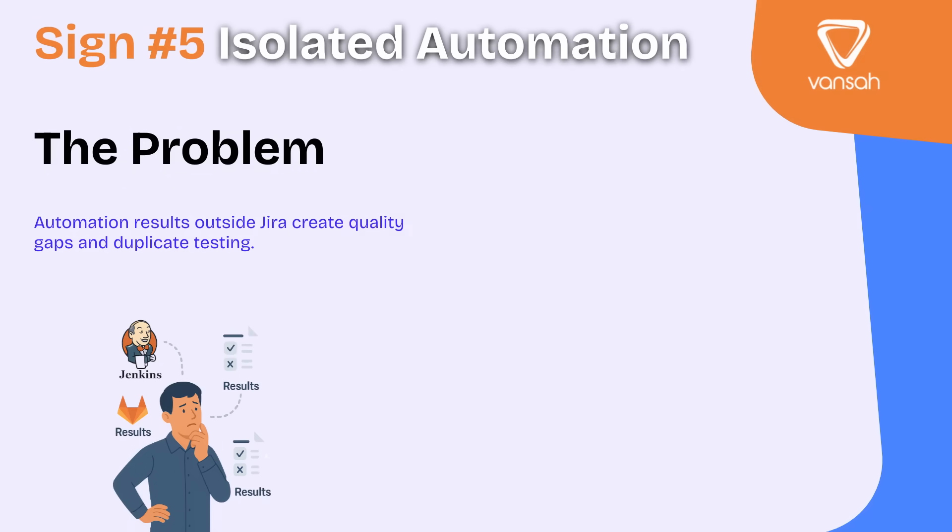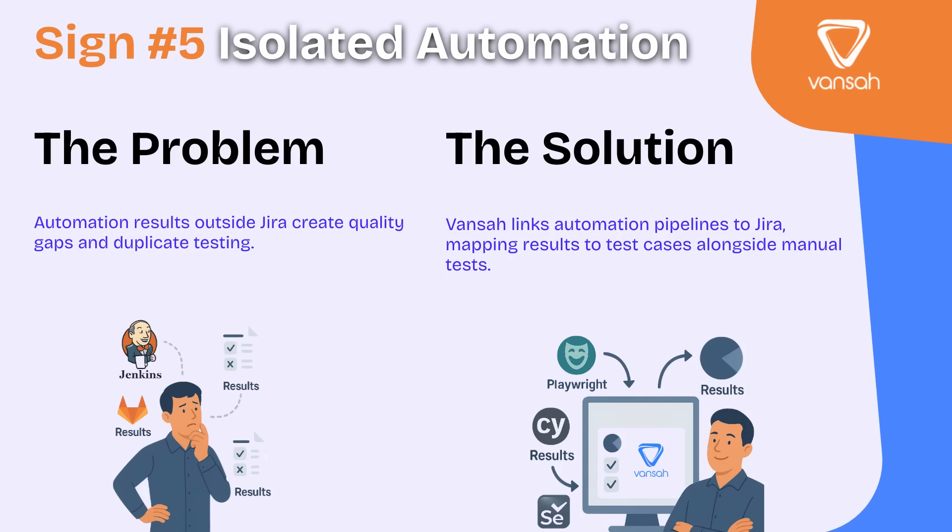Sign number five: isolated automation results. Your automation might be running smoothly in tools like Cypress, Playwright, or Selenium — but the results are sitting in Jenkins or some other system, completely disconnected from Jira. That means your manual and automated results aren't unified, giving you an incomplete view of quality. Worse, teams end up retesting things that automation has already covered, wasting time and effort. With Vanser Test Management, your automation pipelines connect directly to Jira. Automated results are mapped to test cases and shown right alongside your manual tests, so you get the full picture in one place.